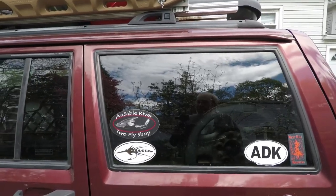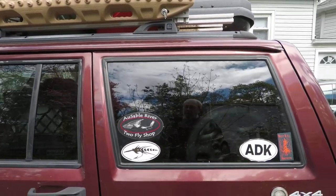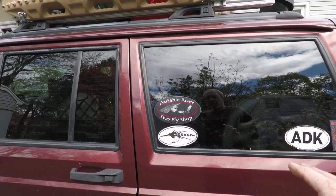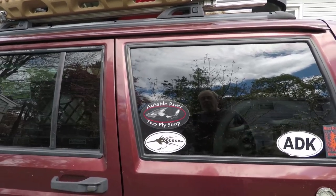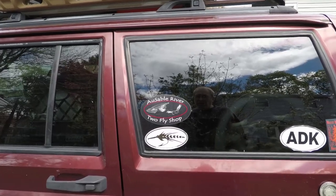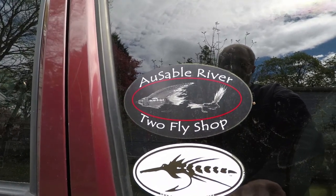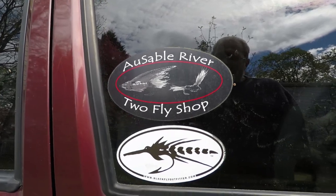The other thing I'm doing is — Jeeps got to have stickers — so I'm going to do this whole rear window with fly fishing shop stickers. I just want to fly fish when I get up in the Grand Tetons, Wyoming. So far I've got the Au Sable River Two Fly Shop up in the Adirondacks, and the Black Fly Outfitters down in Florida, where I tried to do some redfish fishing.